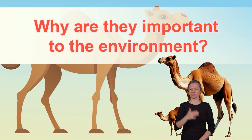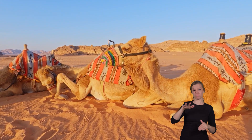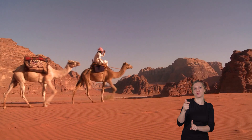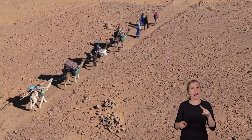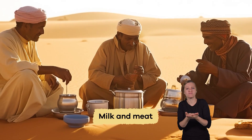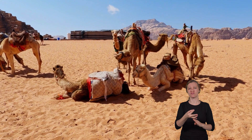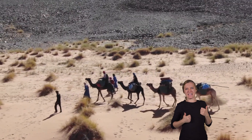Why are they important to the environment? Especially in desert regions, camels are very important for the environment. They help people by providing transportation, carrying heavy loads across long distances where cars can't go. This makes it easier for people to travel and trade goods. Camels also provide milk and meat, essential food sources for many desert communities. Their ability to survive in harsh conditions makes them vital for people living in the same desert habitat.